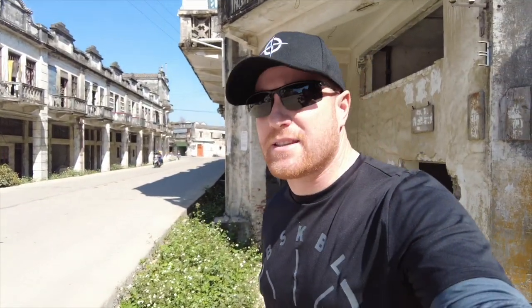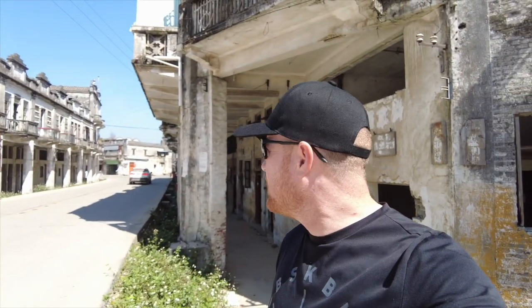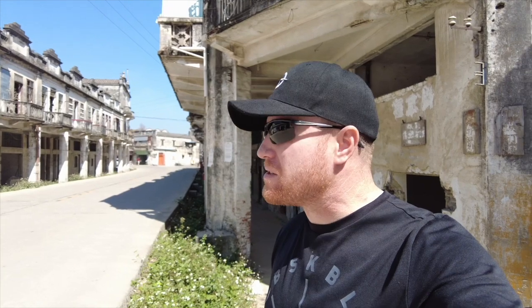This is Qikan, the historic center of Kaiping. The area was founded in 1649 and was one of the largest market centers in all of South China up until about the 1930s.